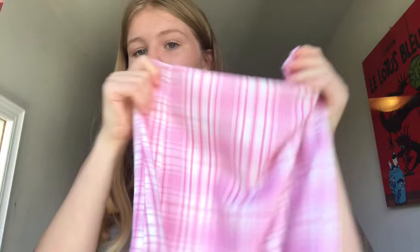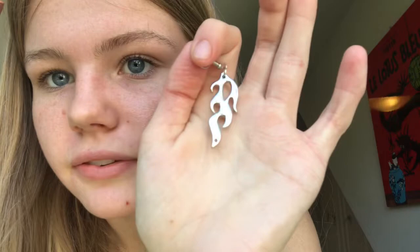I also got some jewelry. I got these little flame dangly earrings, and then two pairs of butterfly hoops — one pair of little butterfly hoops and one pair of bigger butterfly hoops. These are really cute, and yeah, that's everything I got from Romwe.